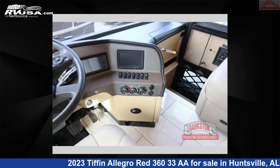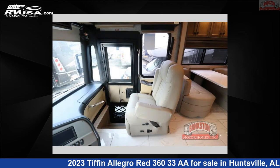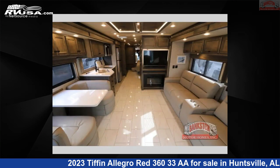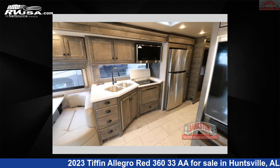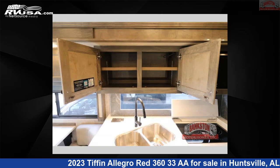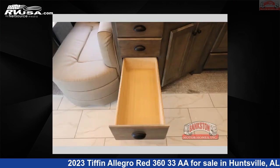This 2023 Tiffin Allegro Red 360-33-A is built on a Freightliner XCM Modular Rail Rear Diesel Chassis. Remember, this is an AI-generated video of one of thousands of classified listings on RVUSA.com. If you're interested in this unit, visit the link in the video description to view more photos and the current price, or reach out to the seller.